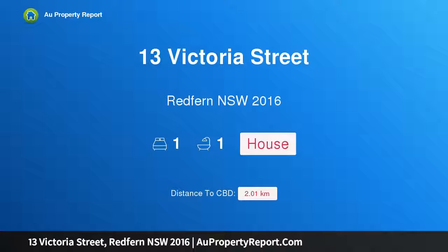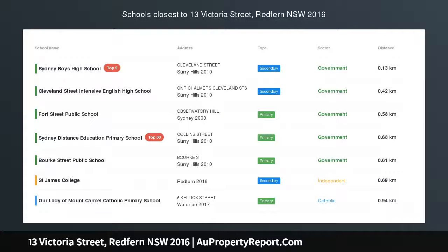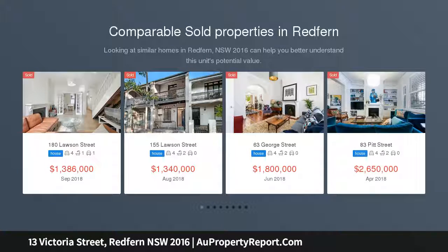Hi, I am glad to introduce Property 13 Victoria Street, Redfern New South Wales 2016, your own sanctuary in the heart of Sydney. This unique one bedroom brick residence over two levels presents a rare opportunity to create your own home in the heart of Sydney.